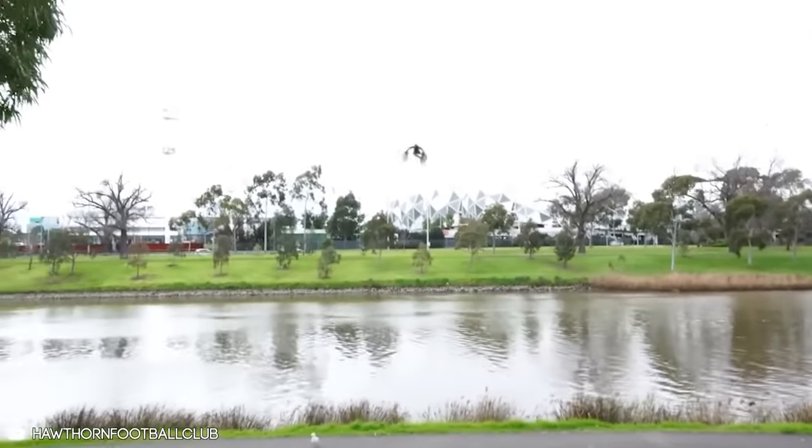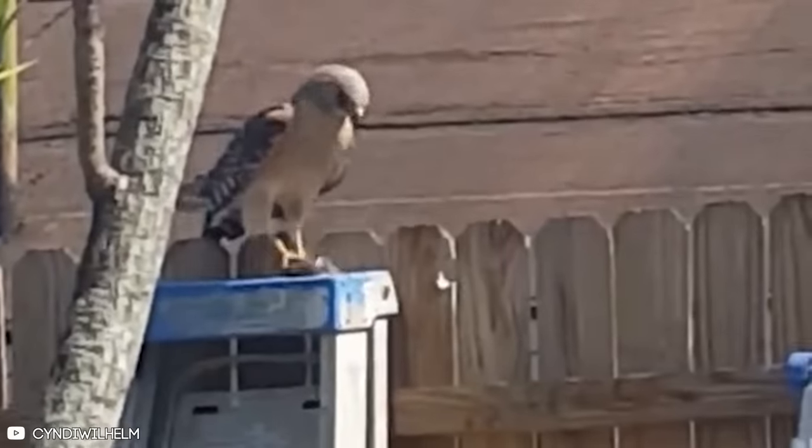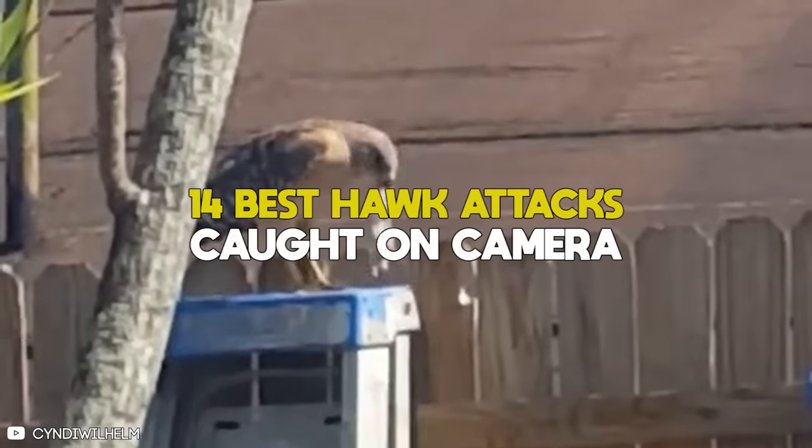If you want to see some spectacular hawks in action, keep watching as we count down the 14 best hawk attacks caught on camera.